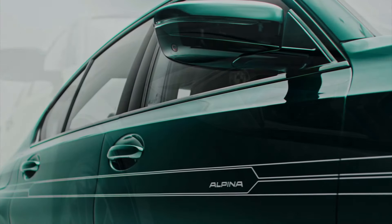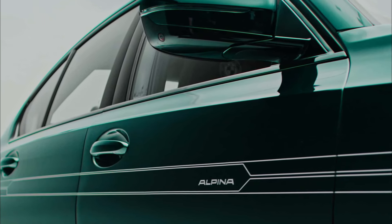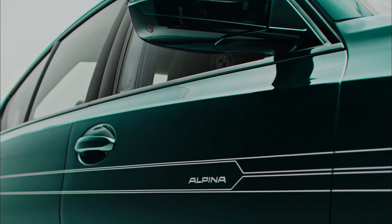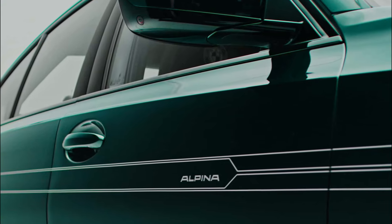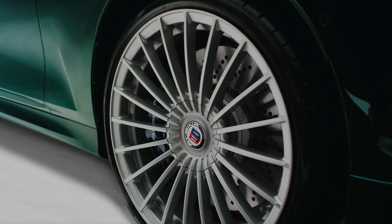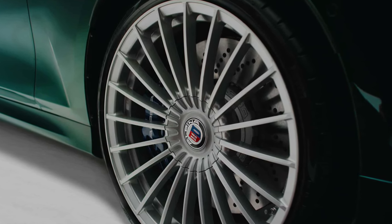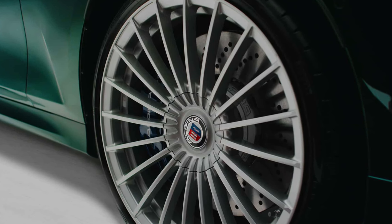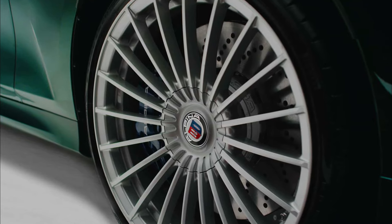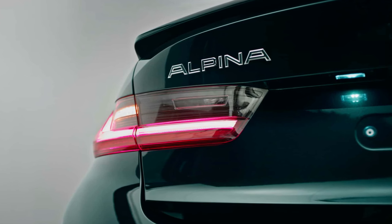Drawing inspiration from the historic collaboration between BMW South Africa and Alpina in the mid-1980s, which resulted in the legendary BMW 333i crafted in a limited quantity of just over 200 units, the Alpina B3 50 Years of BMW South Africa edition boasts distinctive elements including its Alpina Classic 20-inch forged wheels. The exterior detailing extends to various Alpina decals, such as the silver Alpina lettering on the front spoiler and the Alpina B3 model designation.